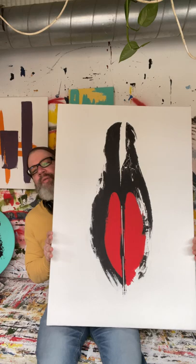Hey everyone, how's it going? I'm back with a new piece. This one is called Christian Louboutin No. 3.